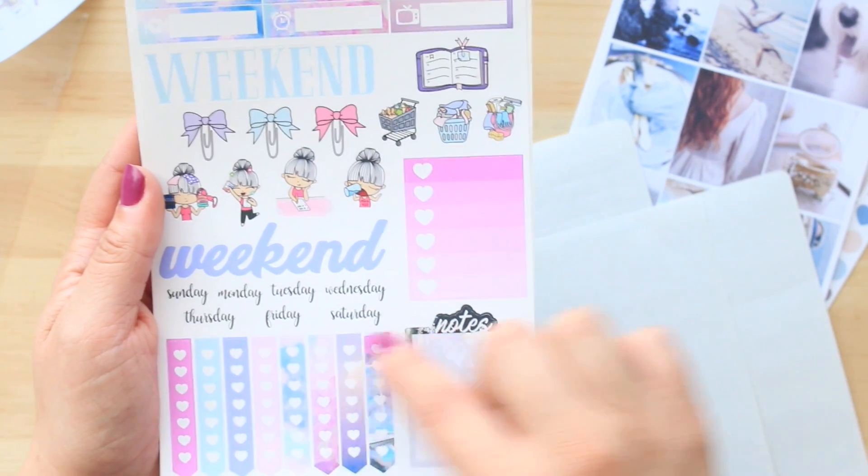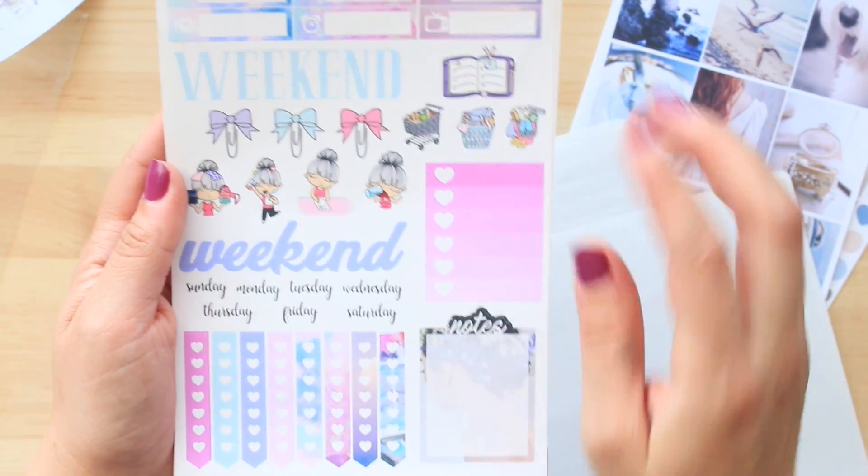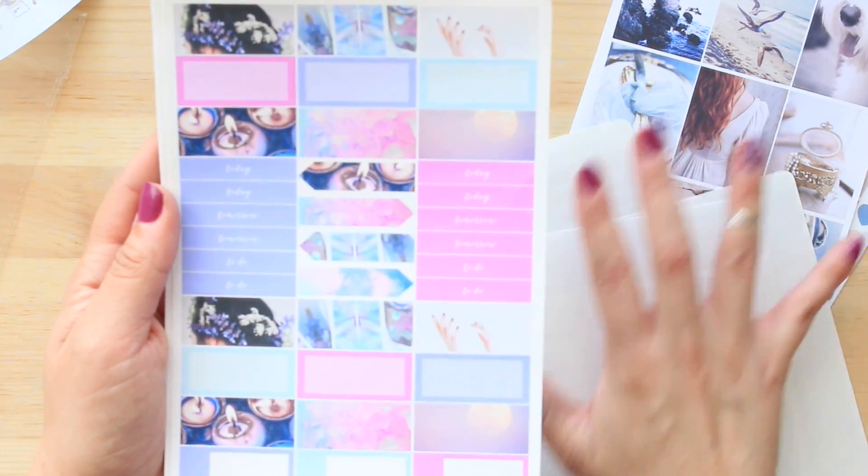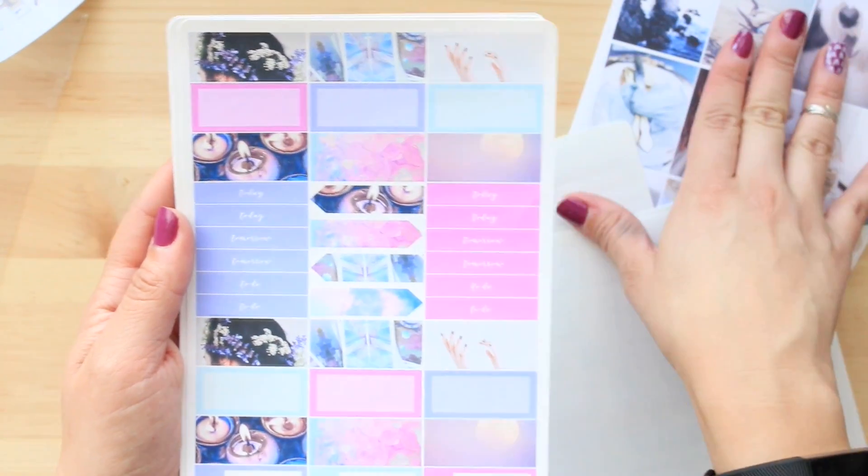Then you have your full-size box again, your date covers, your flags, and your notes full-size. Those are the four pages that I got with the Dream Girl (Little Mermaid) kit. All the rest are like the extras.